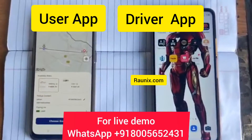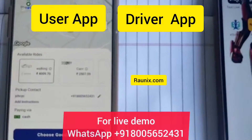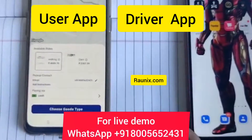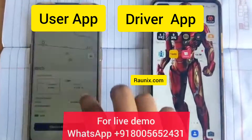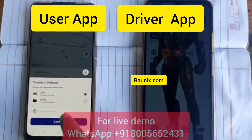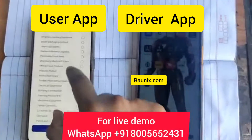Now click on confirm and choose from the available vehicles. I'm choosing this vehicle. Then choose to pay via online payment or cash on delivery. In this app, you will get a user app, a driver app, an admin panel, and a website. Right now I'm choosing cash on delivery.